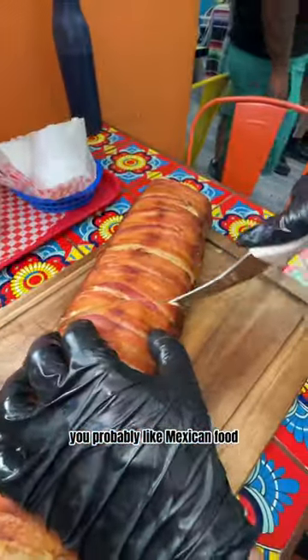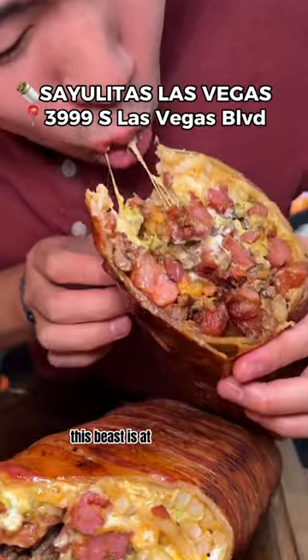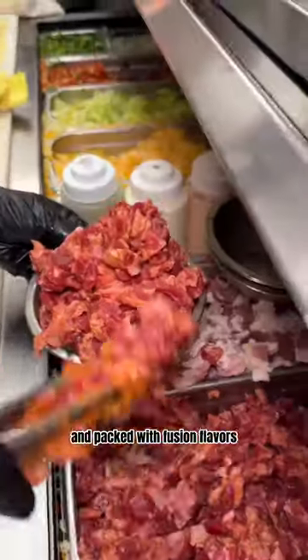If you're watching this, you probably like Mexican food. So you've got to try this massive burrito over at Sayulita's. This beast is at least 10 pounds and packed with fusion flavors.